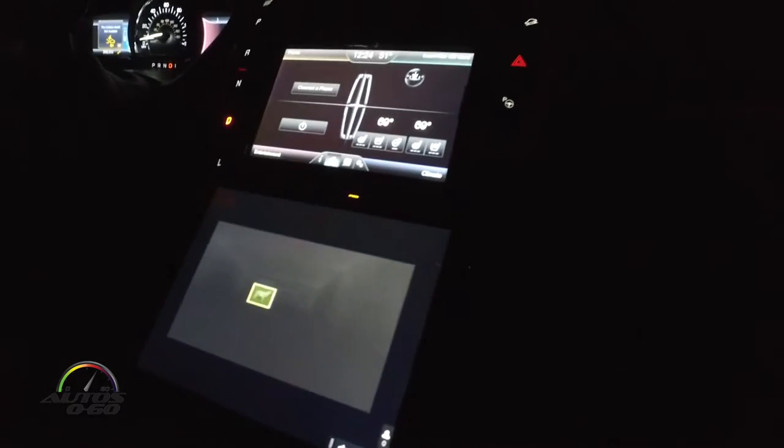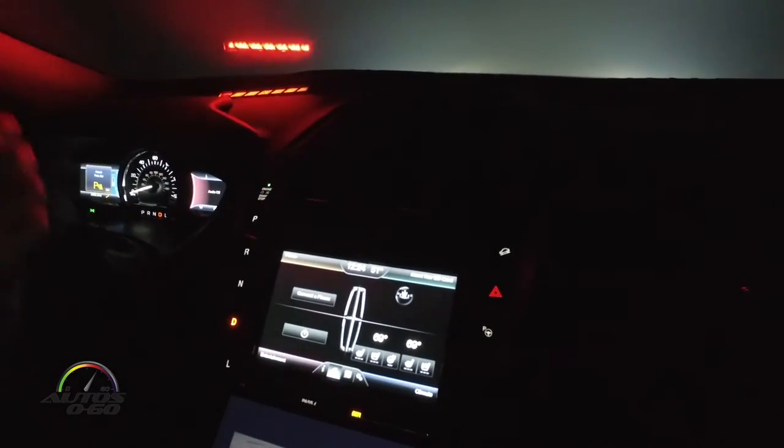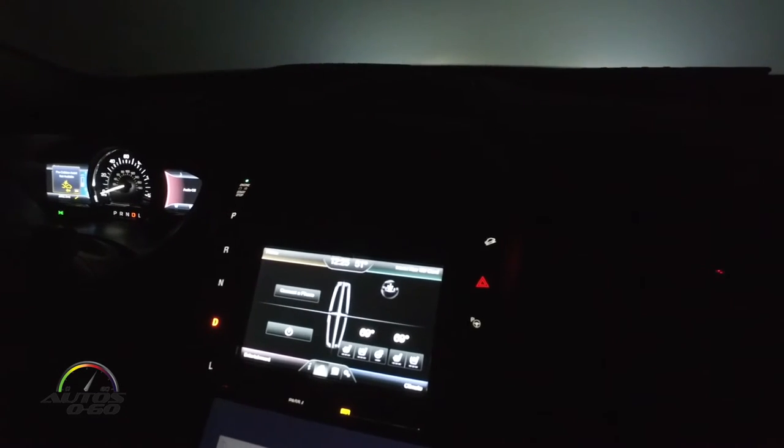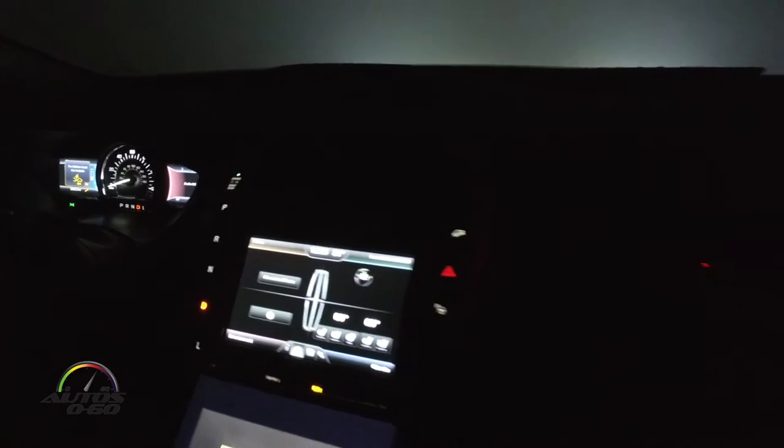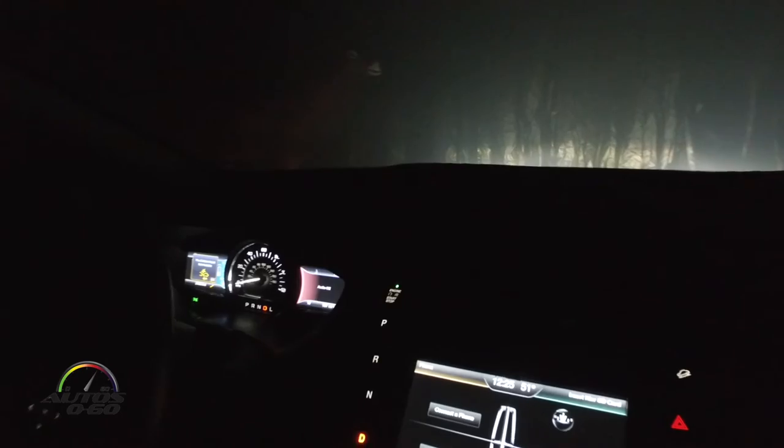We're just going to accelerate toward the deer and see how the car reacts. We're going to get an audible alert — I'm just going to ignore the alert — and the car is going to brake automatically. The fog machine is very effective.